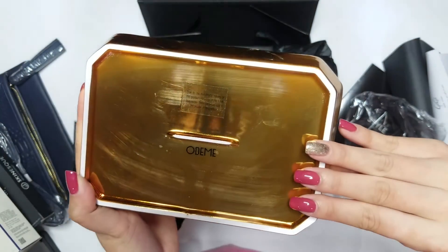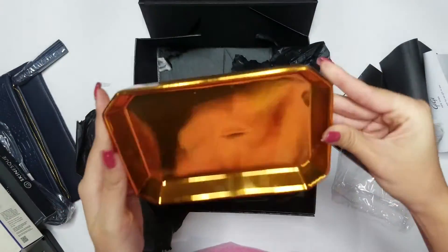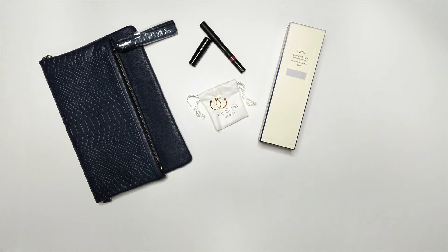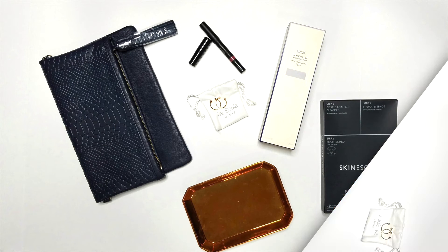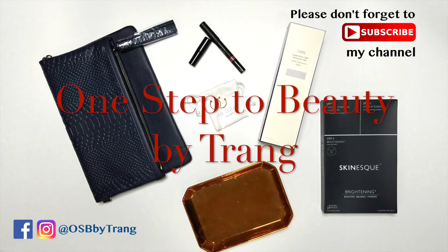So that was everything we got from the Fall 2017 Box of Style. Now let's take a quick look at all the items we just unboxed. Thanks for watching! If you want to get $10 off your first Box of Style, the link is in the description below. Please don't forget to subscribe to my channel to see more videos coming. See you again soon!